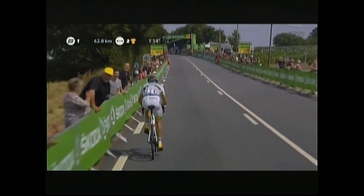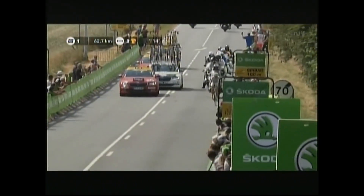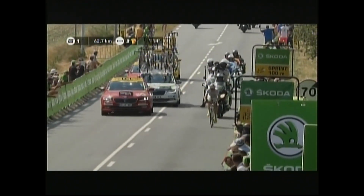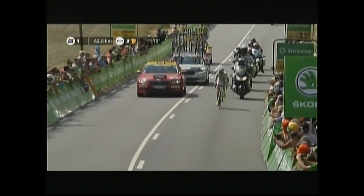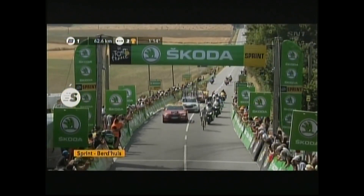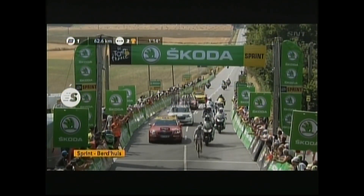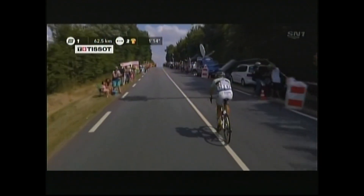A souvenir for the fans on the left — he threw away the bidon and you saw them immediately scramble. It's like watching a seagull go after a chip. A souvenir from a rider of the Tour de France as Pichon comes up towards the line. He'll take the maximum twenty points on offer — the rider from Fortuneo-Samsic, in the break yesterday, trying his hand again today. And he goes through first in Boudouille.